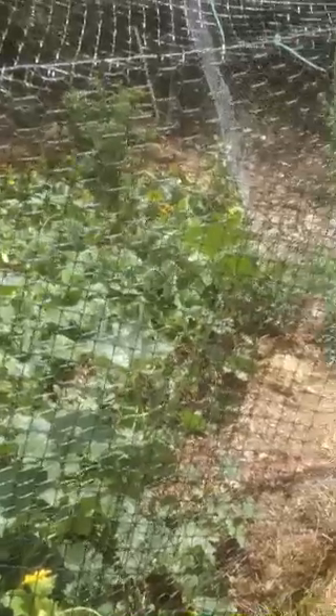Here's the melon patch. It's got netting and chicken wire around it. We've got a few watermelons that came out of there. This is where the cantaloupes came from the other day.